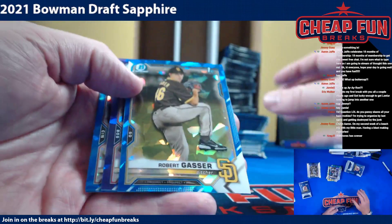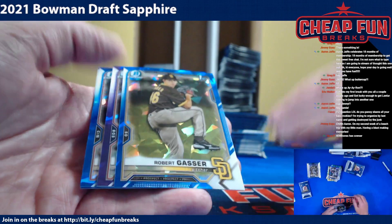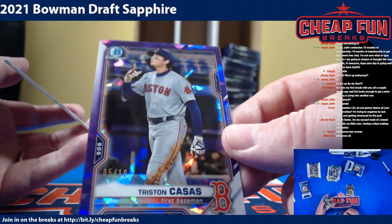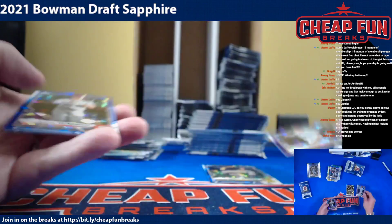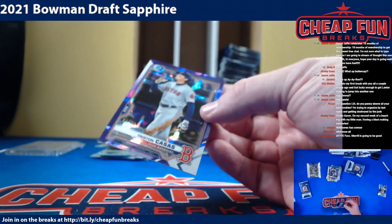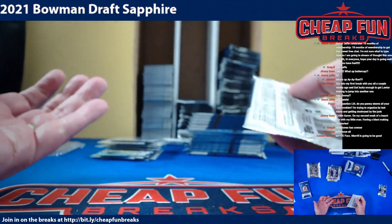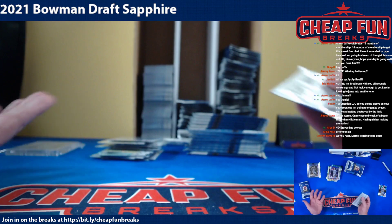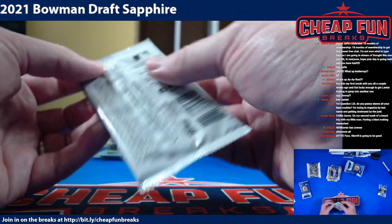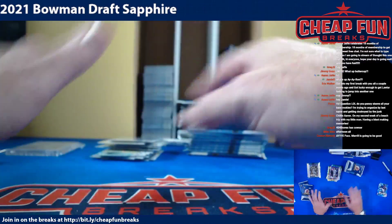Let me tell you what I did — I had about 200 copies of Aaron Judge's first Bowman, the 2013 Bowman Draft. I had about 200 copies and I was moving shops. I tossed them because I was like, it was 2017, and if they haven't gotten hot by now they're never gonna get hot. I tossed them — they were worth thousands of dollars. Thousands of dollars, and I threw them away. So now I'll never make that mistake again ever.